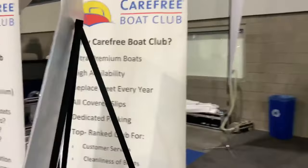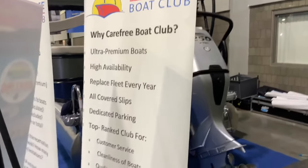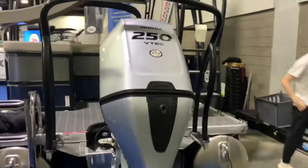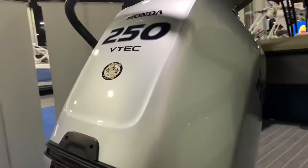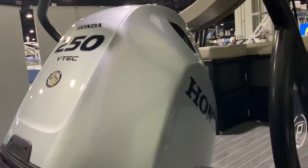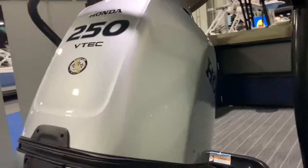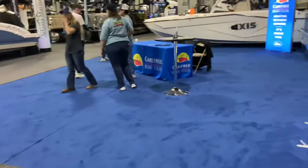There's information on the benefits of the Carefree Boat Club here. This one has a Honda engine with VTEC — a 250 horsepower VTEC engine. Not only do Honda cars have VTEC, but Honda boats can have VTEC too! VTEC kicked in, yo!